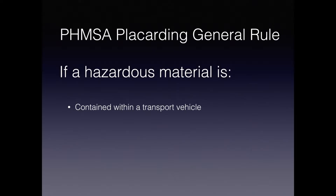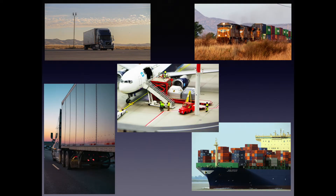We said outside that we were going to break down the PHMSA general rule for placarding. The general rule: if a hazardous material is contained within a transport vehicle, bulk packaging, freight container, unit load device, or rail car, then proper placarding must be applied. The first item is hazardous materials within a transport vehicle — the highway containers you see here, typically a dry van trailer with secondary or bulk containers. You also see intermodal containers being shipped on a train, intermodal containers on a ship, and unit load devices for aircraft shipments.